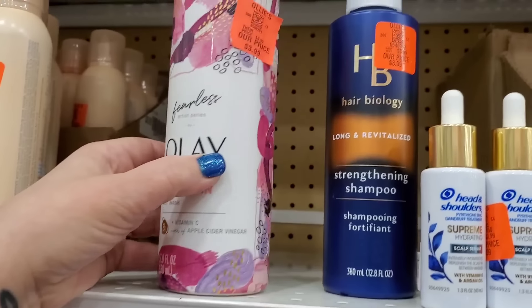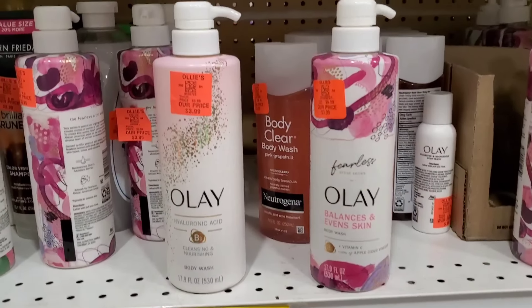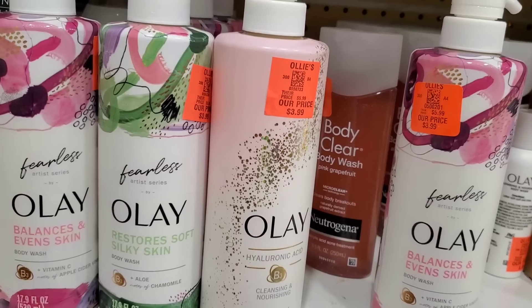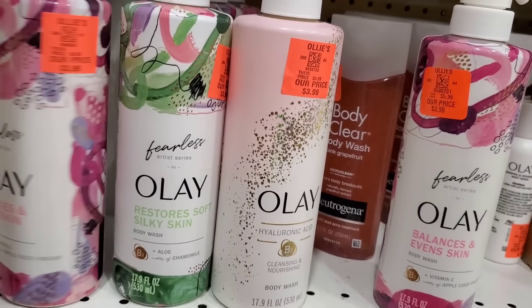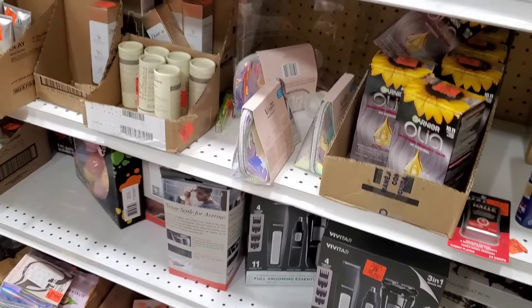They also have the Olay cleansing and nourishing body wash with hyaluronic acid — a classic Oil of Olay body wash, great buy for $3.99. Part of the artist series, there's also aloe and chamomile — it also smells really good. Look at the beautiful packaging on these. I'm really digging this Fearless artist series. Your girl is always on the hunt for products to keep her hair red and always intrigued by new skincare products.